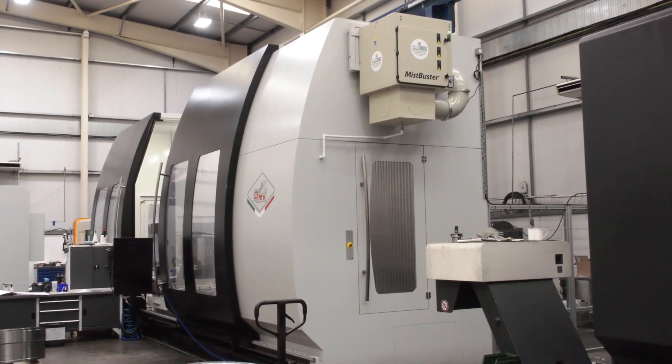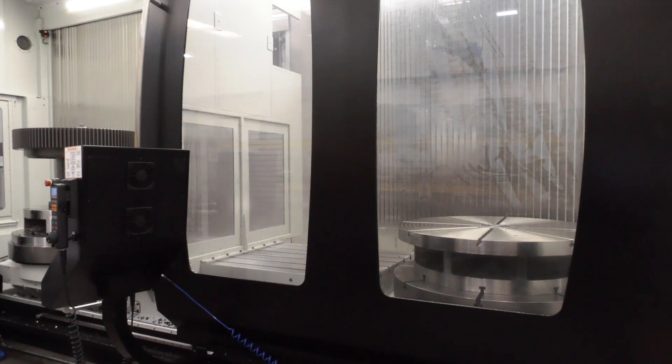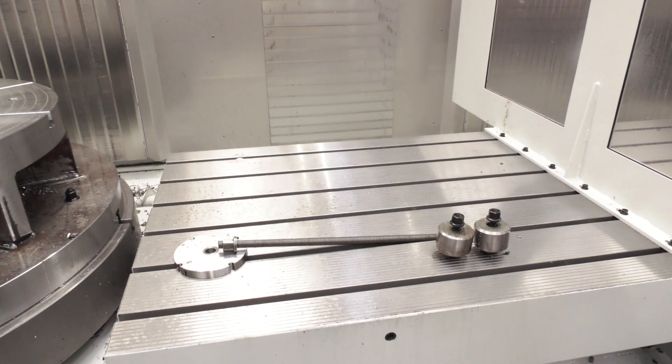We're very impressed with it and the tooth finishes as well. On a one-metre PCD gear we can achieve DIN 5 — no problem at all. That's equal to gear grinding, and the cost of shipping parts out for gear grinding — plus the fact that there aren't many people who can gear grind that size in the UK anyway — makes this a real advantage.